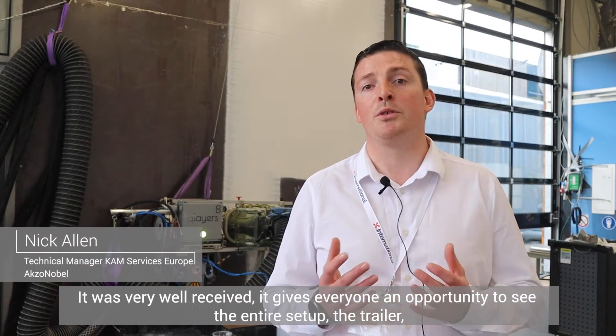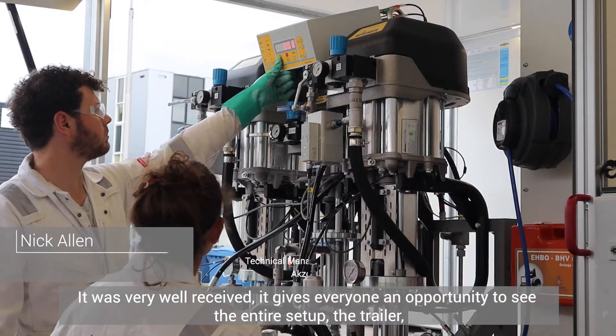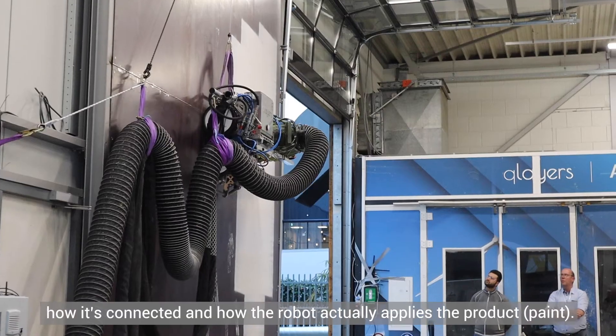Very well received. It gave everyone an opportunity to see the entire setup, the trailer, how it's connected and how the robot actually applies the product.